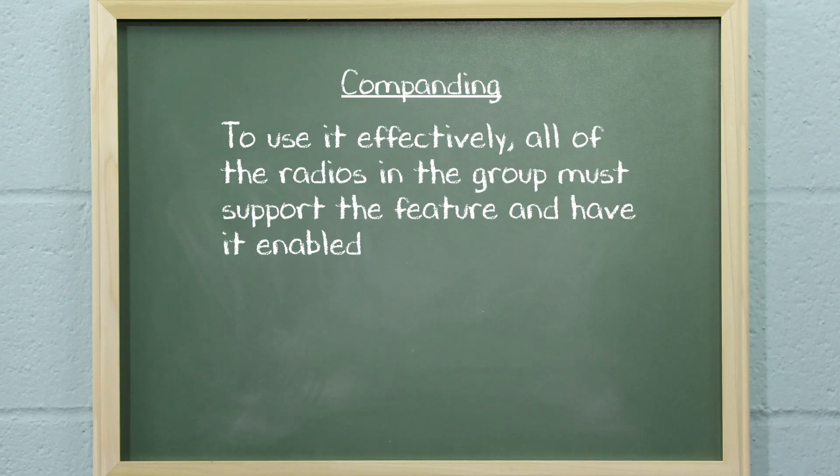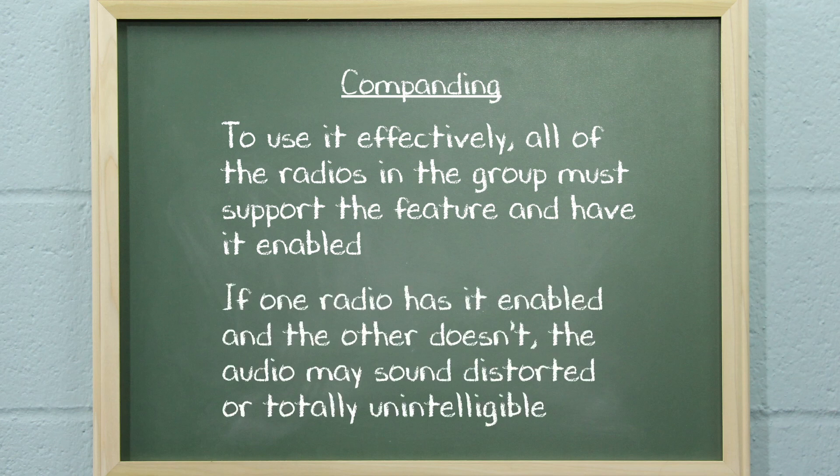Since it is a type of noise reduction, Companding can be useful under certain conditions, such as when transmitting over long distances. But there is a caveat. To use Companding effectively, all of the radios in the group must support the feature and have it enabled. If one radio has Companding enabled and the other doesn't, the audio may sound distorted or totally unintelligible.